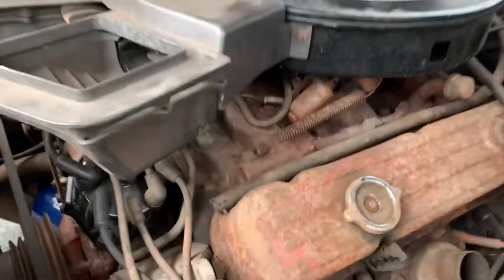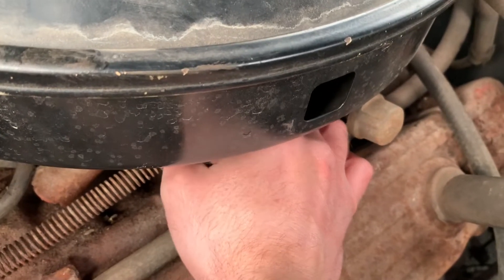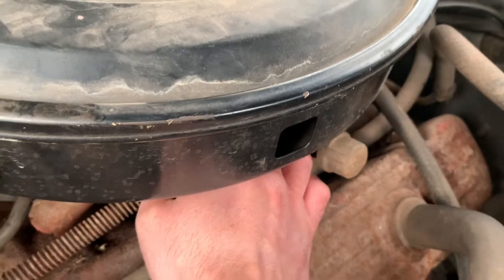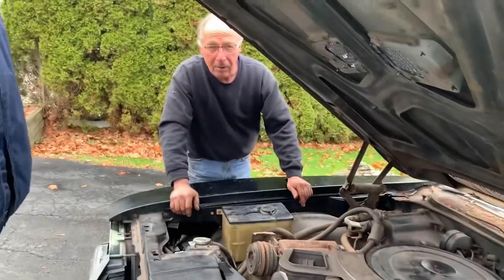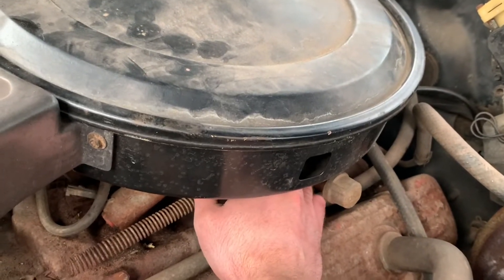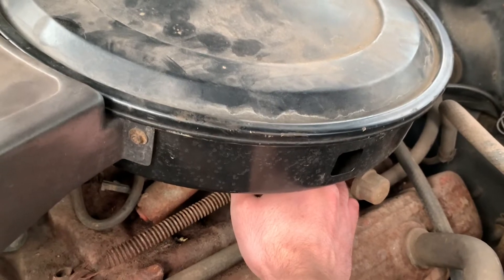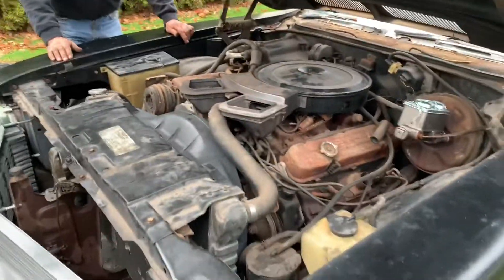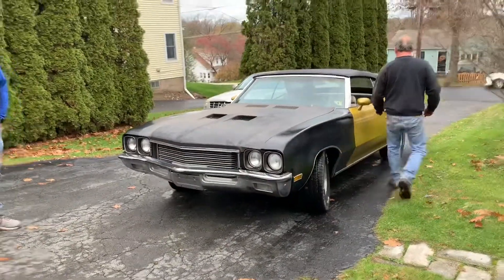That wasn't good. We got... I think we need an engine — that didn't sound good. I think it's that side. Uncle Mike, watch out, it gets dicey.